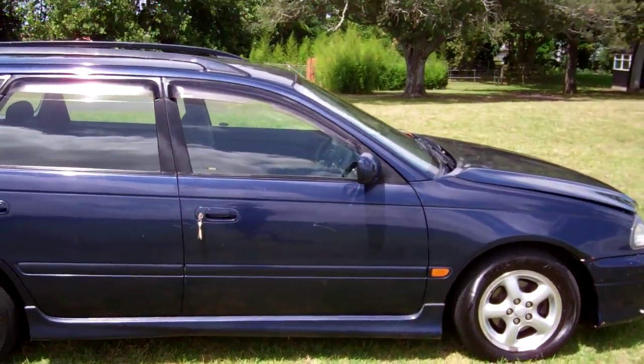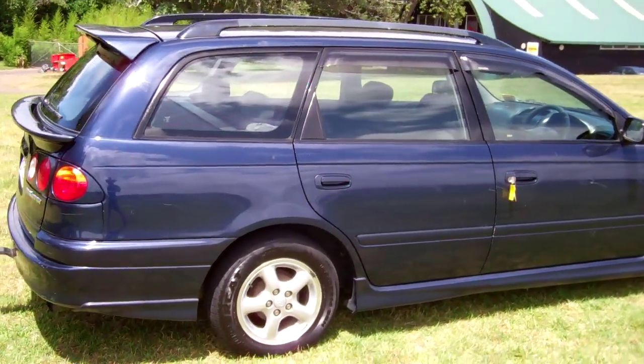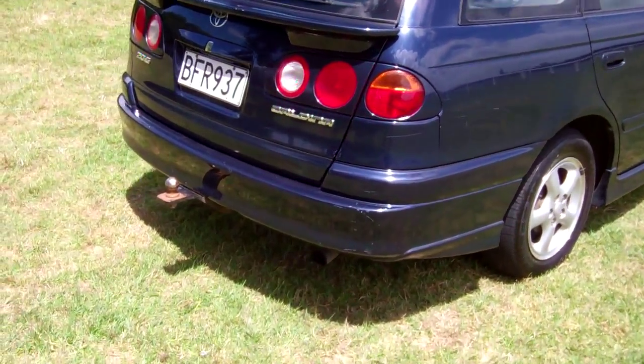Last owner for nine years. Window monsoons over those doors, roof rails, twin rear spoilers and even a tow bar.